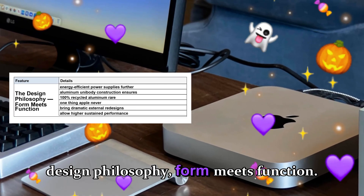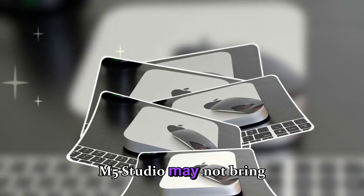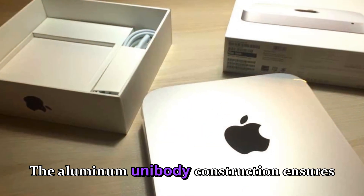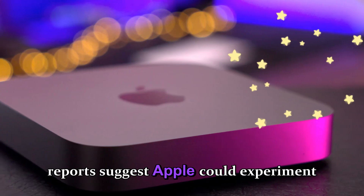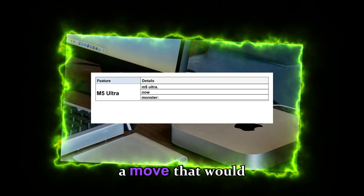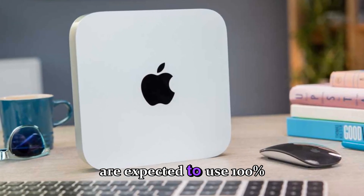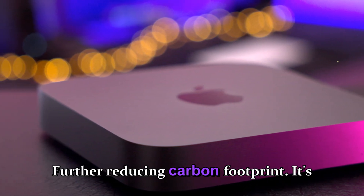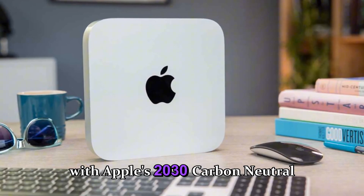One thing Apple never compromises on is design. While the M5 Mini and M5 Studio may not bring dramatic external redesigns, every curve, port, and vent serves a purpose. The aluminum unibody construction ensures durability, silent cooling, and efficient heat dispersion. Some reports suggest Apple could experiment with graphene-based thermal materials for better cooling on the M5 Ultra variant — a move that would allow higher sustained performance without fan noise. As part of Apple's environmental push, both machines are expected to use 100% recycled aluminum, rare-earth magnets, and more energy-efficient power supplies, further reducing carbon footprint. It's not just about performance anymore — it's about sustainable power that aligns with Apple's 2030 carbon-neutral goal.